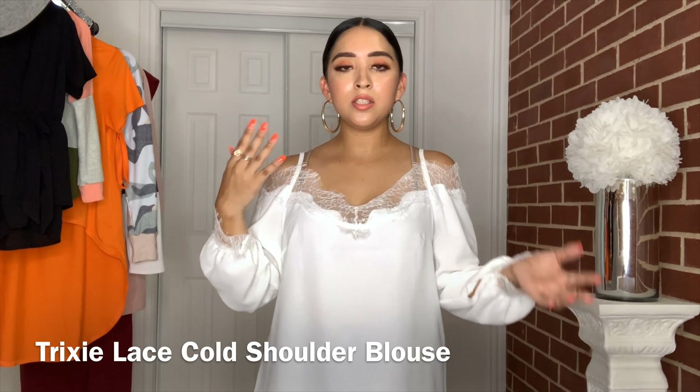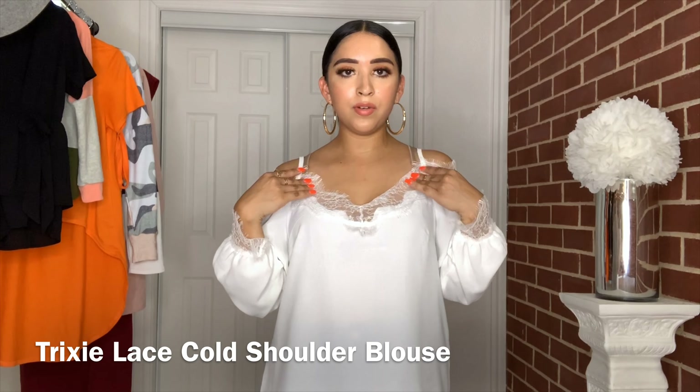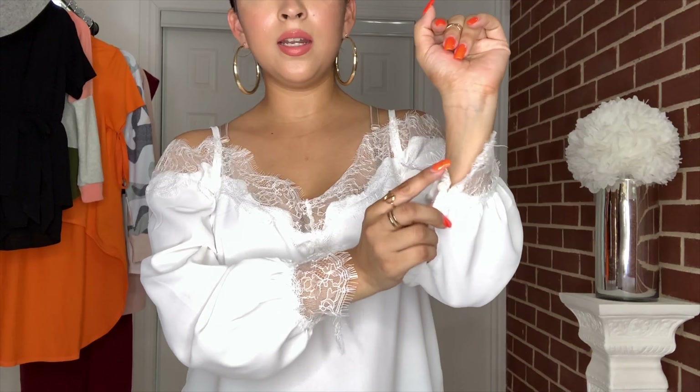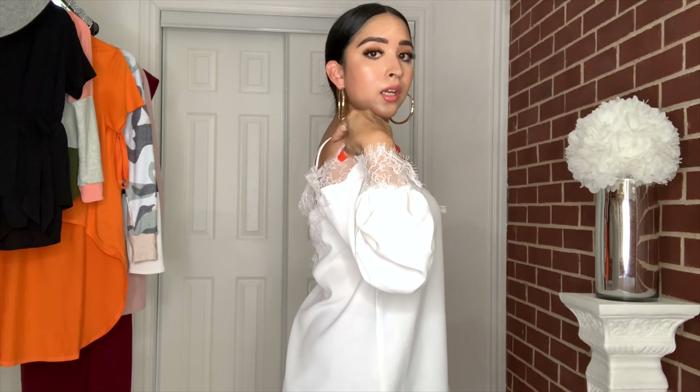Next up we have this top, which is one of my favorites. I already posted a picture on Instagram wearing this one. It's so pretty — I'm loving how white and dainty it is. It's an off-the-shoulder top with a white strap and lace detailing on the front as well as on the sleeves, and it has a little button here.